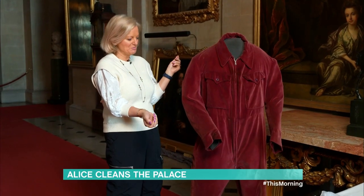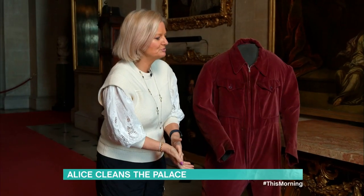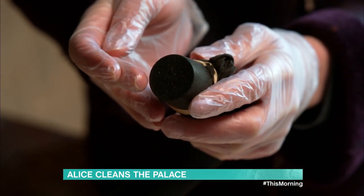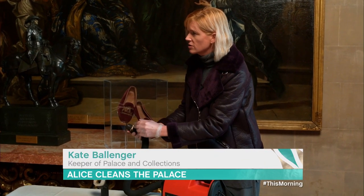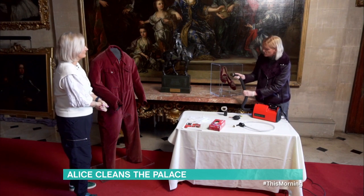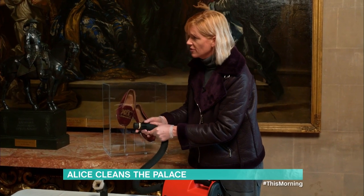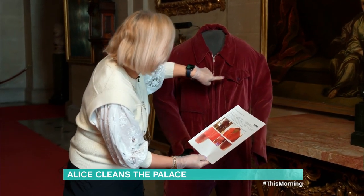Rather than a 40-degree wash with no tumble dry, they use a museum vac — a low-suction vacuum cleaner — with a piece of stock held over the top with a rubber band to stop any loose particles being lost into the hoover. You get close to the surface but must not touch it, as that can damage the fabric. After checking the inspection sheet, Alice gives it a go.